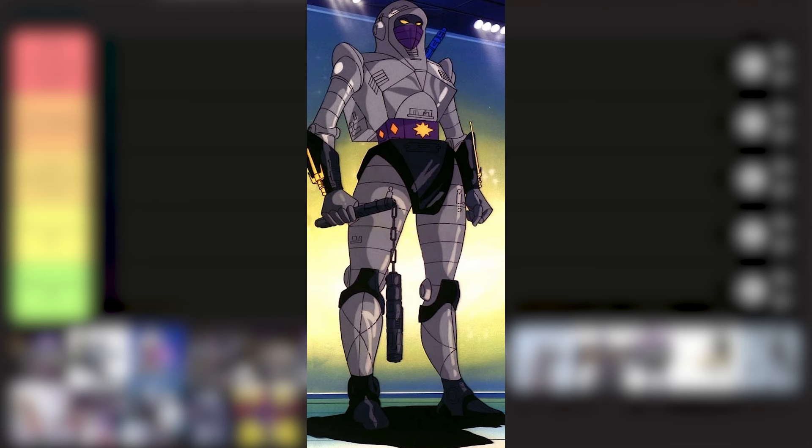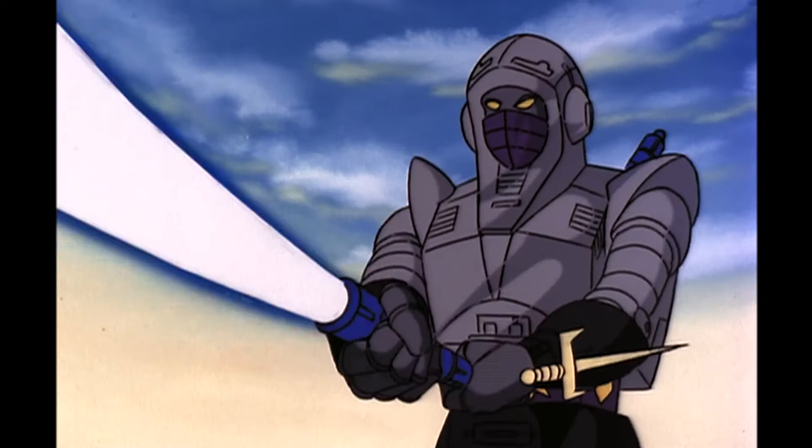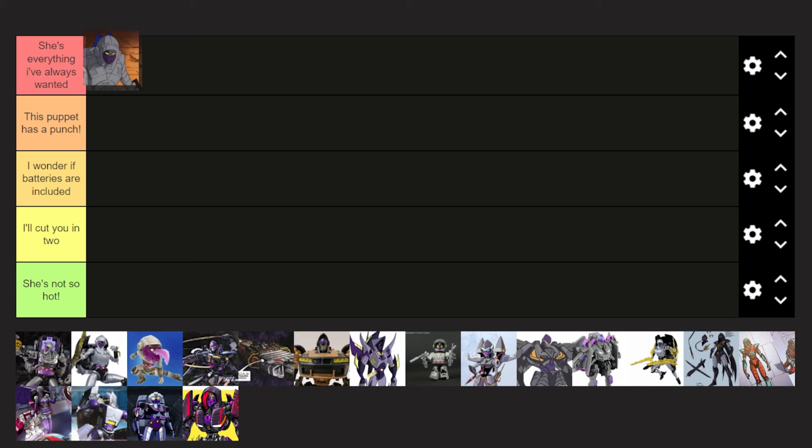Seeing a female ninja robot — I'm just here for it. This design is very iconic, and she just looks so badass and cool. I was so happy to see her in Rise of the Beasts. So this one goes into the very top tier — she's everything I've always wanted.